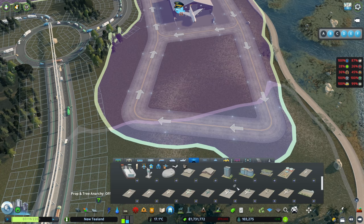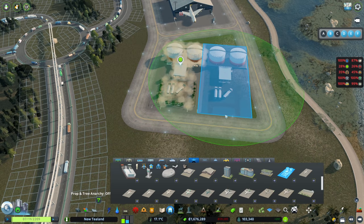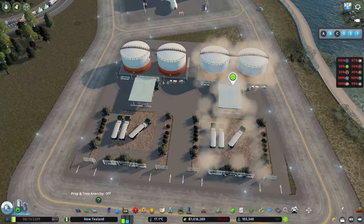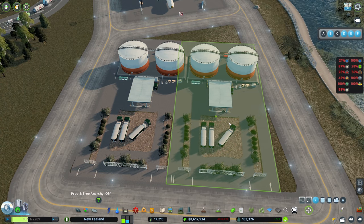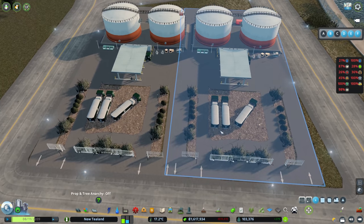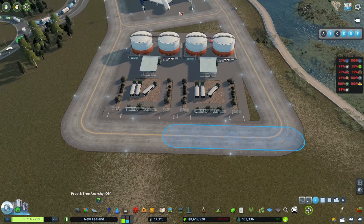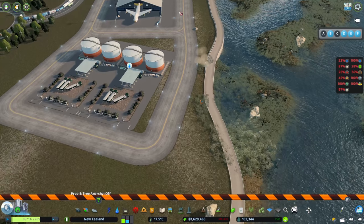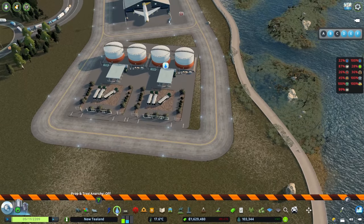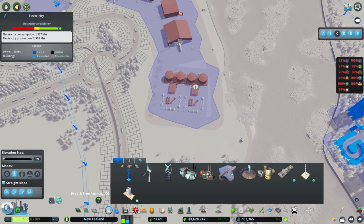I want to put in some fueling thingamajigs - these fuel props here. I'm going to anarchy them in there and there, then use the Move It mod to move them a bit closer. Got to watch these arrows - don't get too close. They fit in there okay, taking up less space. Let's get rid of some of the little bits overgrowing there. Let's pop in some water pipes and the power should be okay. Filling in some of the detail with pavement.